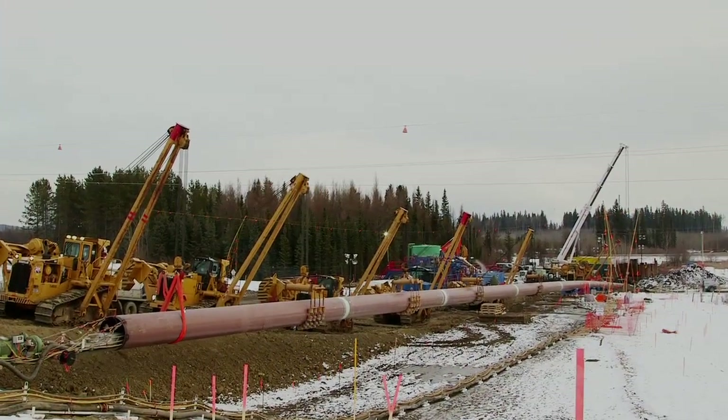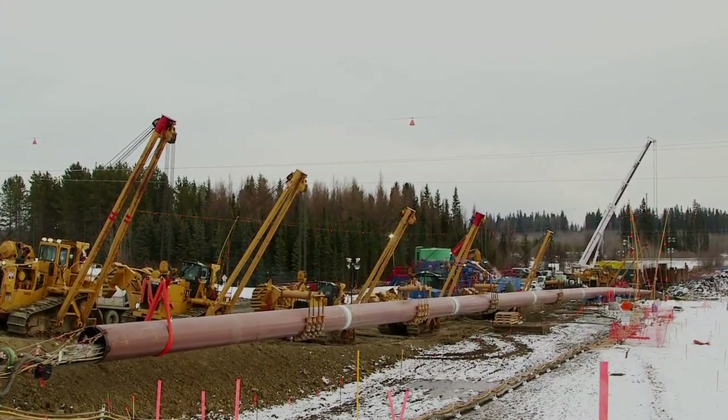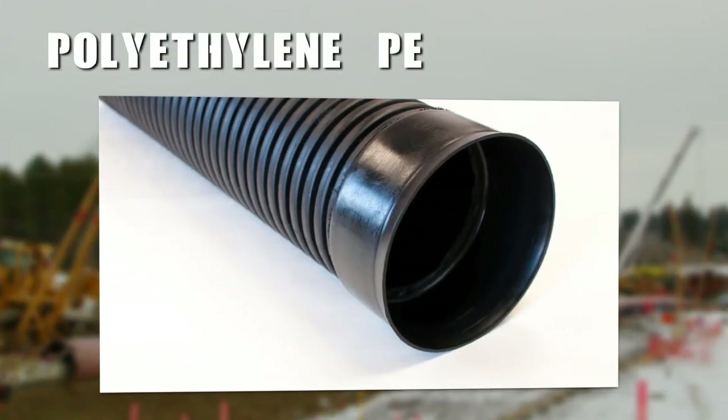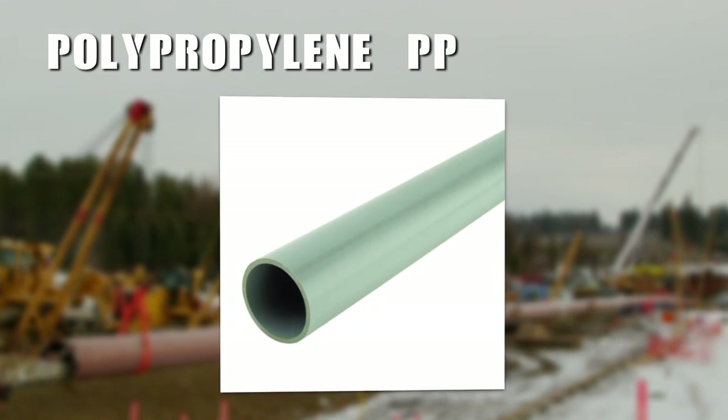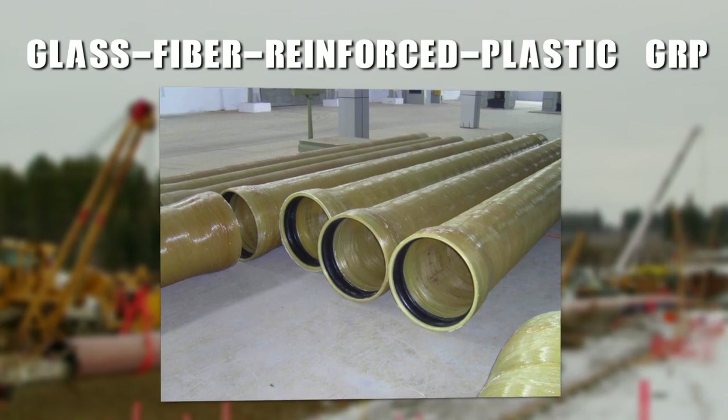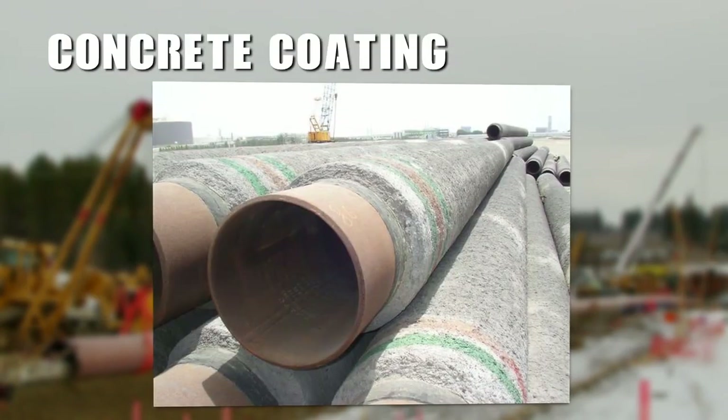Our system is compatible with almost all types of pipe, even your coated piping, including polyethylene, PE, polypropylene, PP, fusion bonded epoxy, FBE, glass fiber reinforced plastic, GRP, and concrete coating.